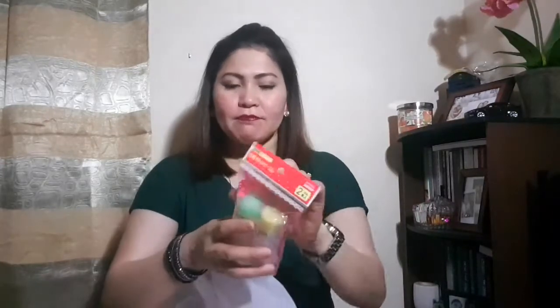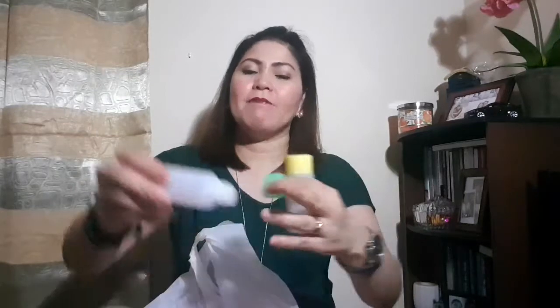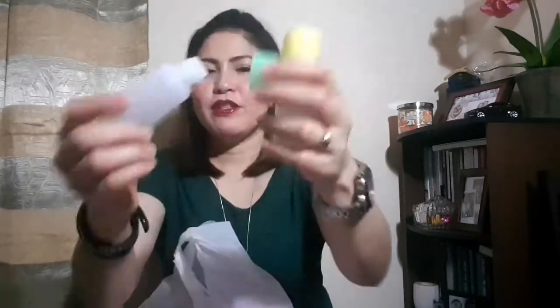Whenever I go to Daiso, these items are always in my purchases. So these are the small containers — I'm super addicted with containers and I always buy at least one when I go to Daiso. This one is a bottle type, and it comes with a case. It's great for travel because you can put your liquids in it. It has two colors, green and yellow.